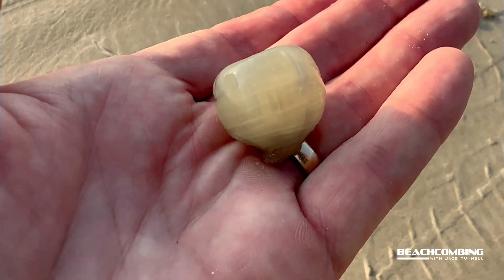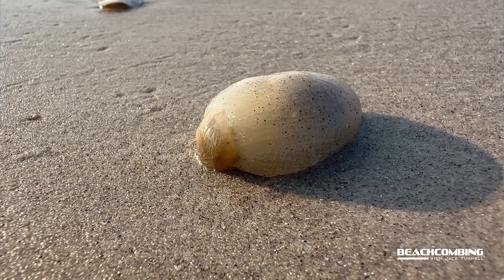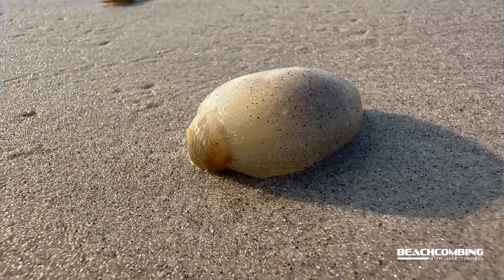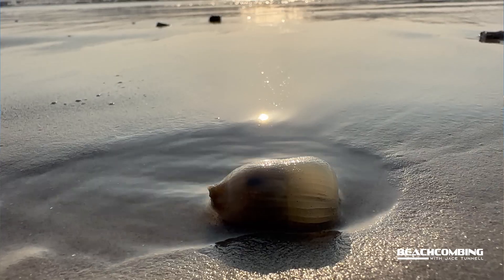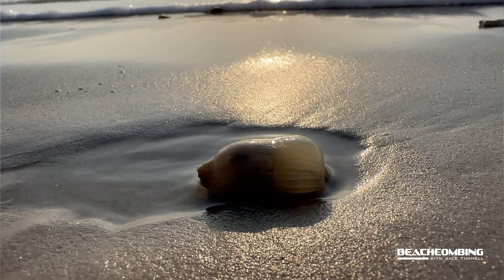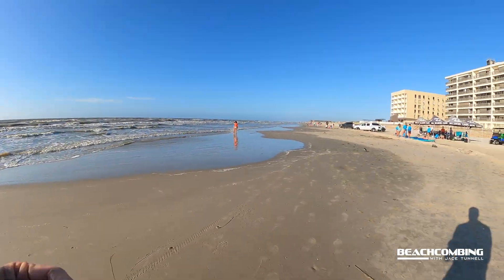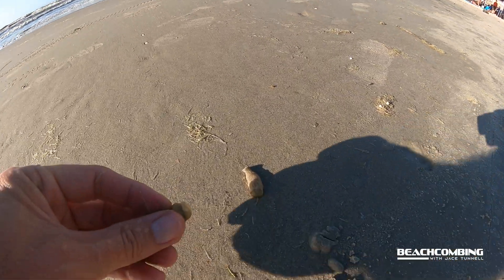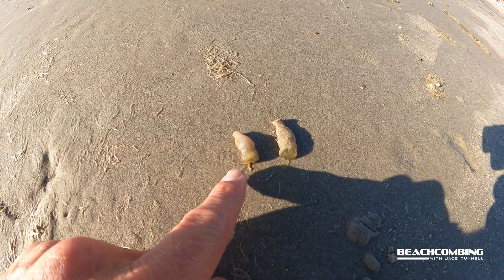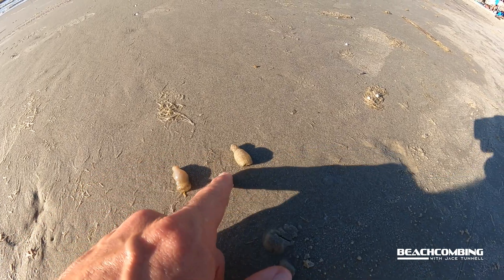I'll show you what happens and the reason you don't see them. I came down here last night to look for these — I heard they were coming in. These are onion sea anemones. What happens whenever they wash up is they're all along here right now. They get sandy from rolling around. That big one — it's already that small. They get sand in them and then they start drying up.